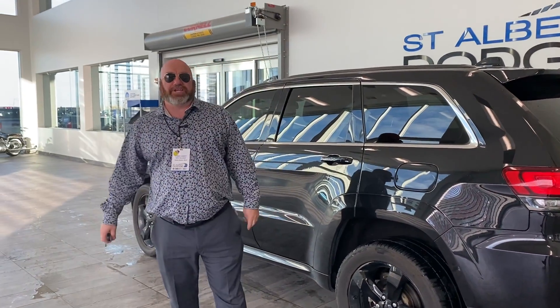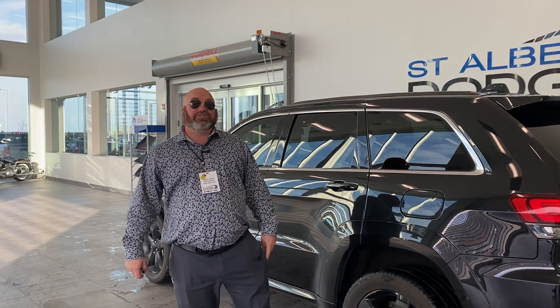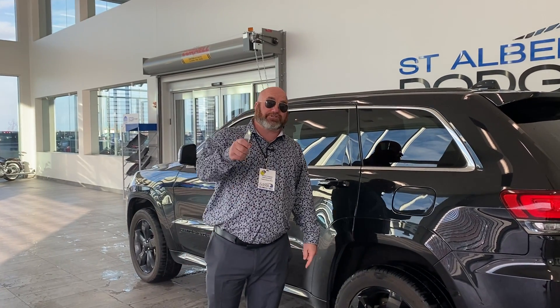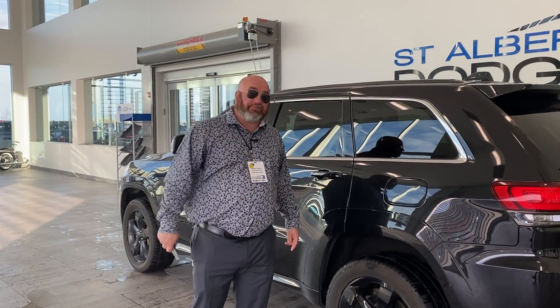If you like what you see, feel free to give us a shout here at St. Albert Dodge. You can call me personally — 780-220-3822 is my personal number and I can provide pictures or anything else you want. Look forward to hearing from you soon. Have a great day.